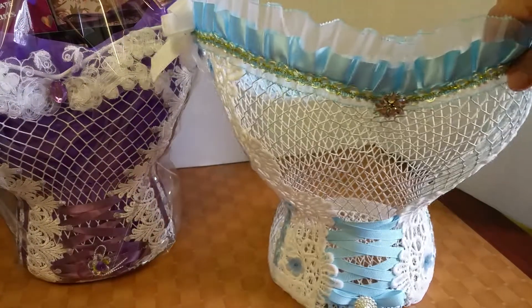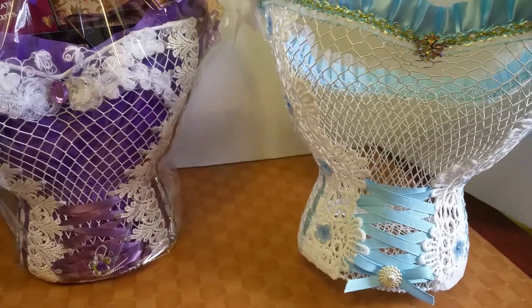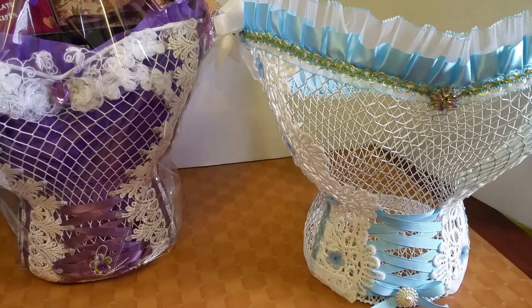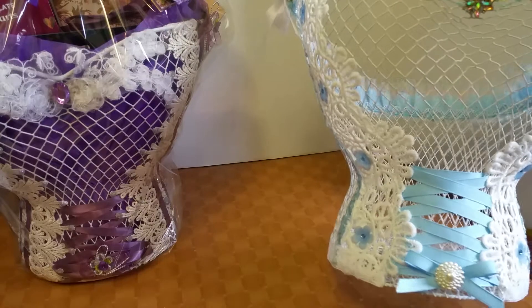I told her it's on Instagram but she's not really into computers, so she said she really wanted to see it but didn't know how. I told her when I record the gift basket I'll show the blue one — and here it is, the blue one with the baby blue and white lace.